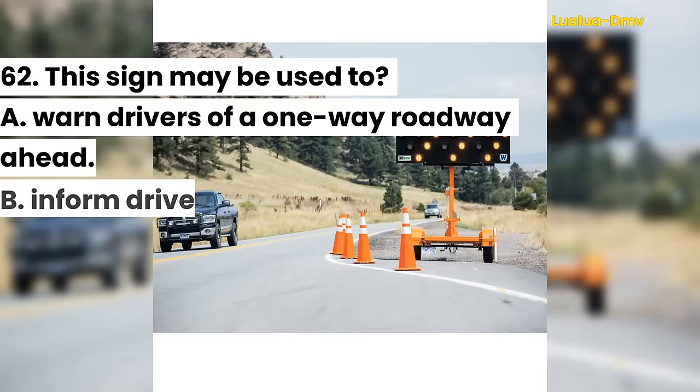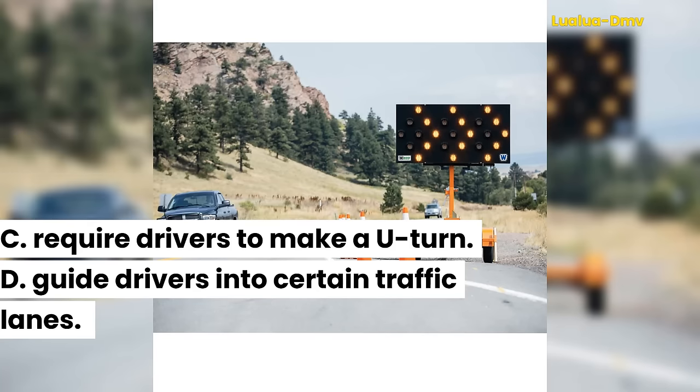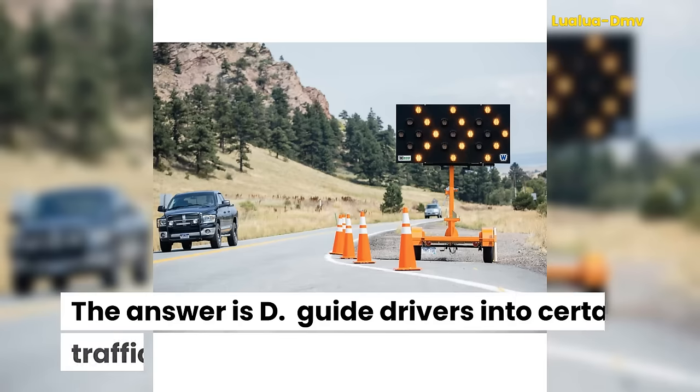Question 62. This sign may be used to: A. Warn drivers of a one-way roadway ahead. B. Inform drivers of a school zone. C. Require drivers to make a U-turn. D. Guide drivers into certain traffic lanes. The answer is D. Guide drivers into certain traffic lanes.